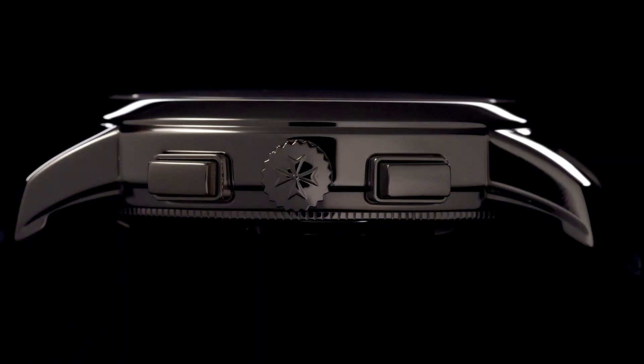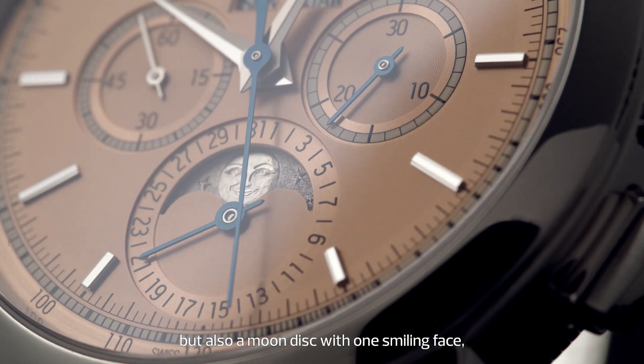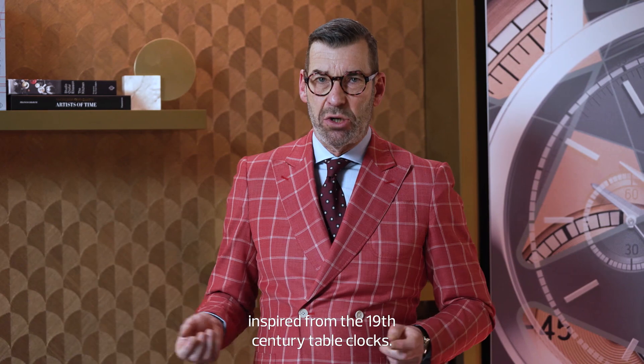This model features a platinum case, but also a moon disc with one smiling face and one melancholy face, inspired from 19th century table clocks.